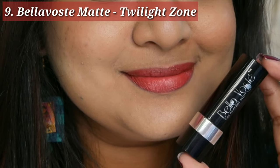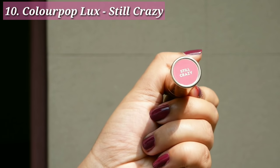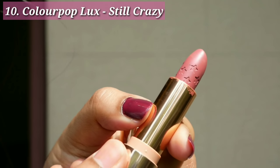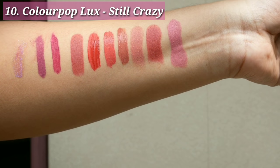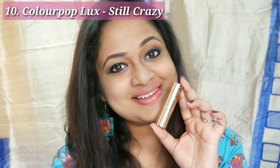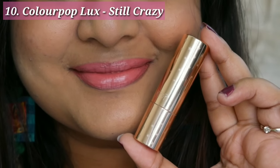Next is this beauty by ColourPop — the shade Still Crazy from their Luxe range. It has stars in it and the formula is really very creamy. The shade is a bit light on my pigmented lips and you might want a lip liner for better definition, but it is a very feminine kind of shade that brings a glow to your face. I love the texture as well as the color payoff.